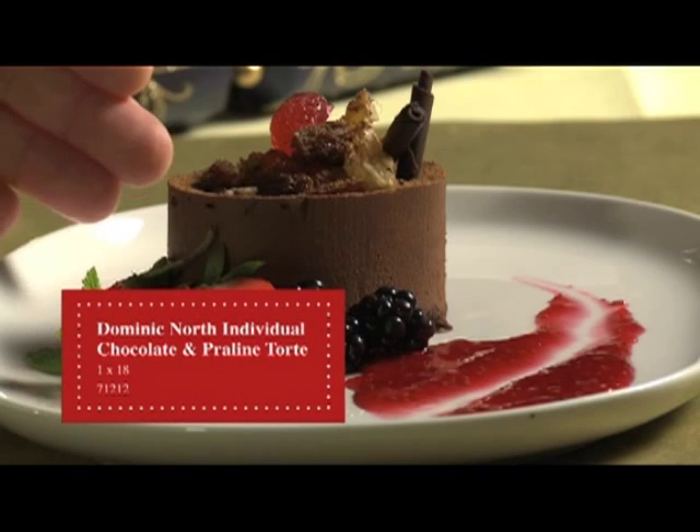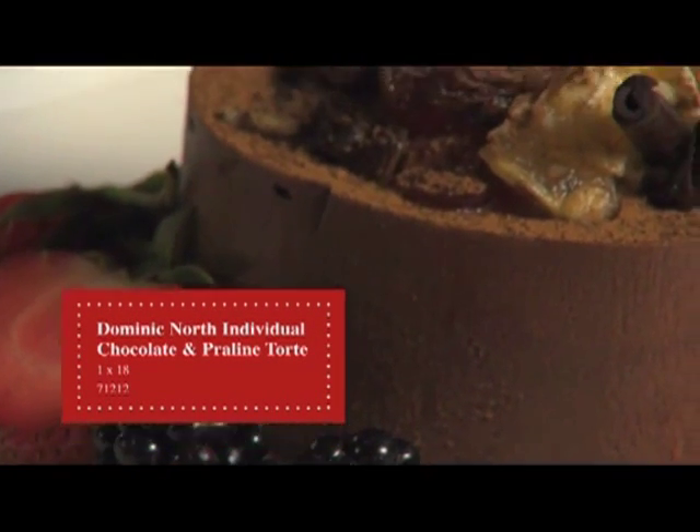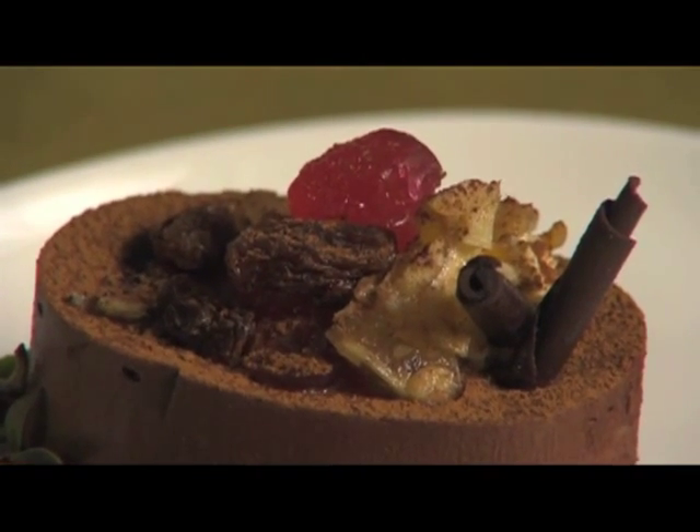The next product we're going to look at is a Chocolate Praline Torte. A dark chocolate truffle sitting on a brandy-soaked sponge, hand decorated with cream and cherries. This is an individual version of the whole dessert which we launched last year and had great success with.